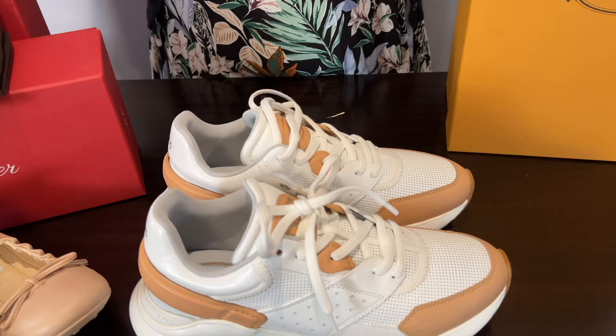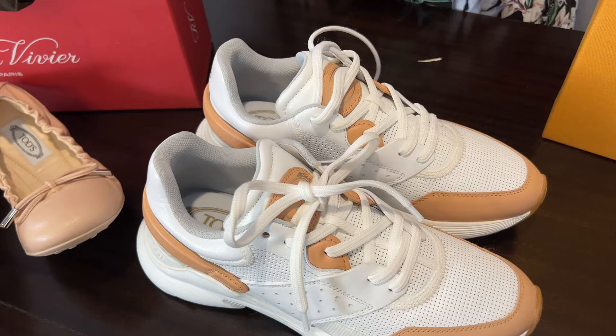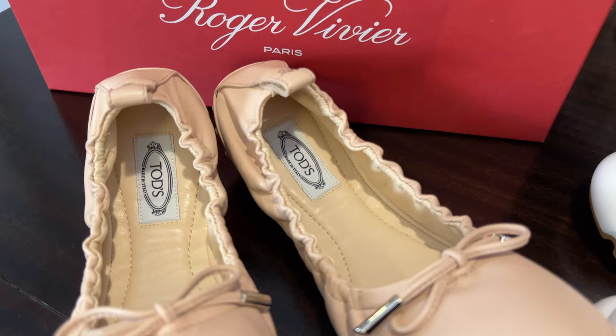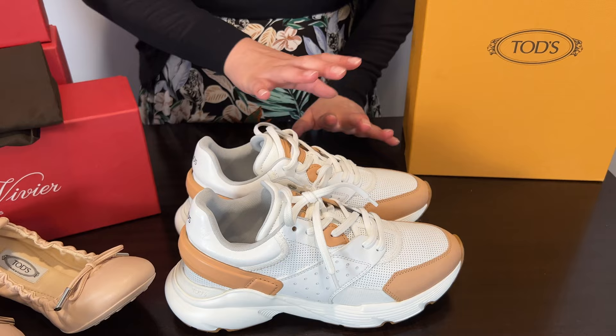At first I told my SA I wanted the white, then changed to the pink, then after seeing you guys voting on Instagram I went back to the white. I had to ask my SA to switch again — he was so nice about it. I've never been so indecisive, but I didn't want to buy too many similar colors. In the end, this white contrast is a great purchase for sure.